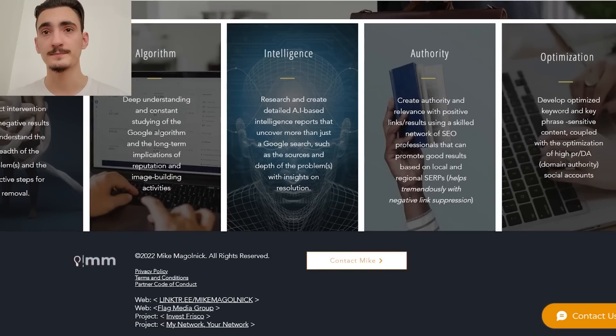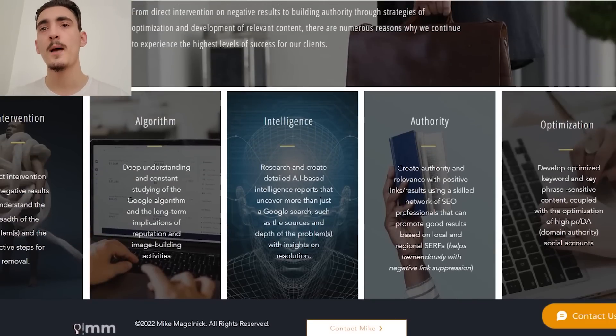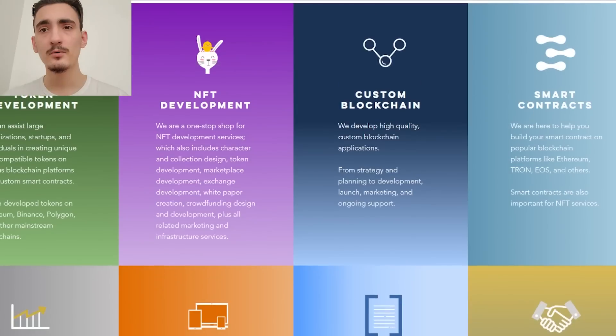Flag Media is addressing one of the biggest pain points in current blockchain technology with its new bridge portal. This portal allows seamless transactions between multiple blockchains, making it easier to move digital assets across different networks. The Flag blockchain will also include an NFT marketplace, the Flag Scan block explorer, and the new Flag naming service, which will function similarly to Ethereum's ENS.